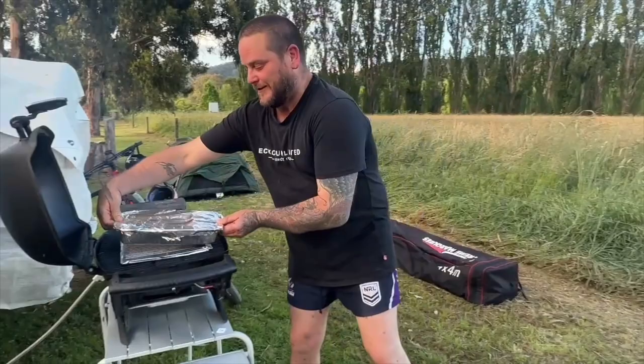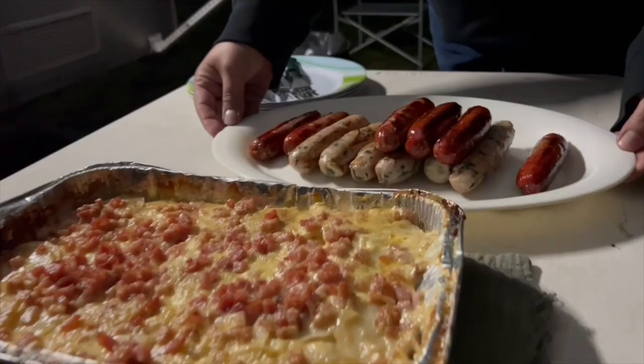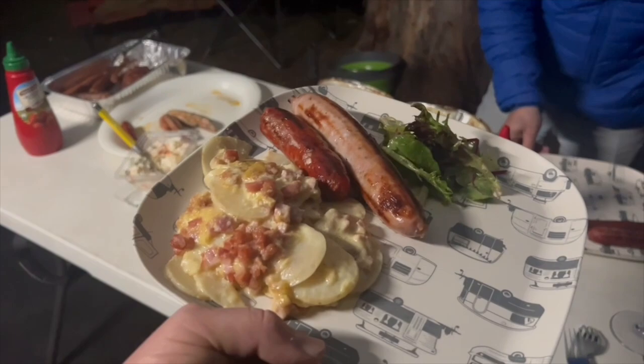Now we're going to put some foil over and then put it in the Weber. The Weber is already preheated to about 180 degrees. What a great effort from Lee and Kristen — how mouth-watering do these potato scallops look! Paired with some salad and sausage on the side, that's all you need for a yummy camp dinner.